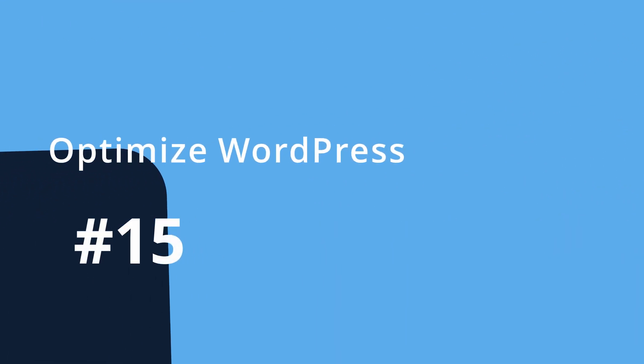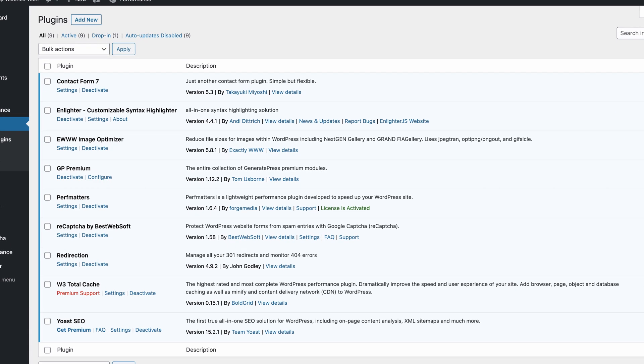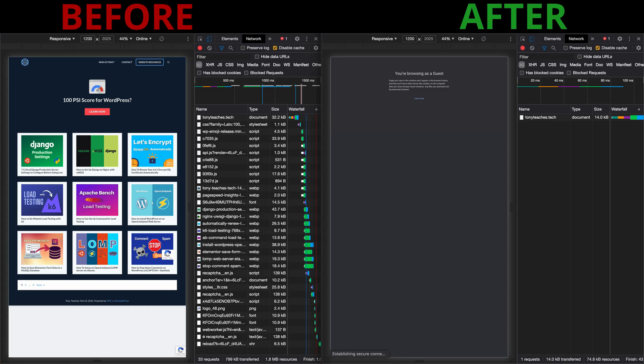Number fifteen: optimize WordPress. Plugins are great because they add functionality to your website, but too often website owners will overdo it and install way too many plugins. I recommend having no more than 10 plugins installed at a time. With that said, there are three performance-enhancing plugins that every WordPress website should have: page caching, fine tuning, and image optimization. Check out this playlist for a detailed walkthrough of these critical plugins, and check out some of my other videos to help you get started with WordPress.